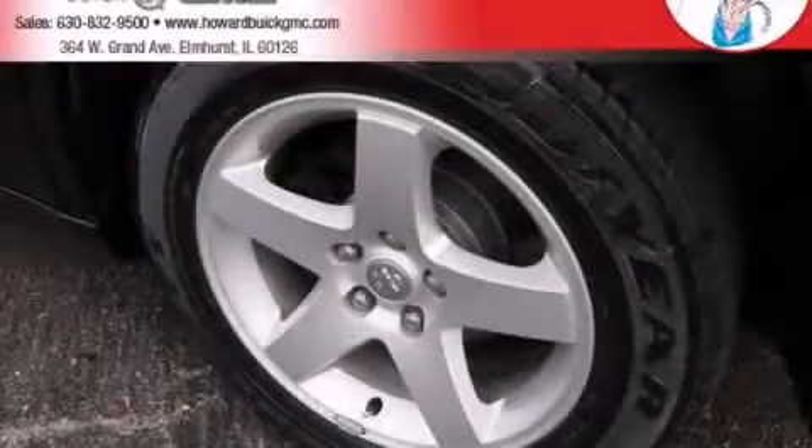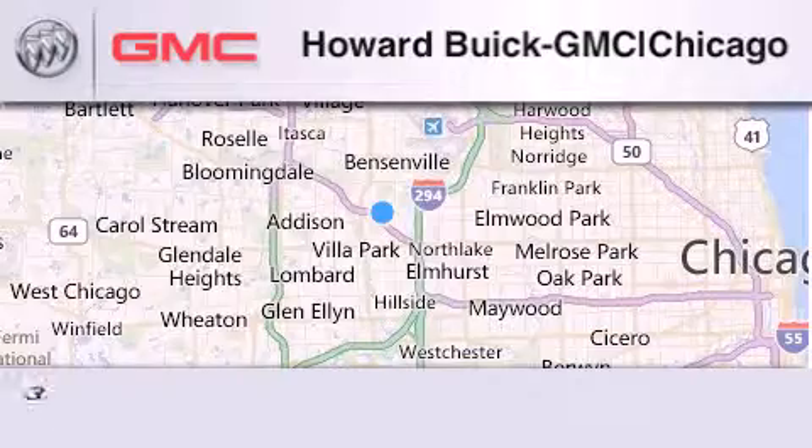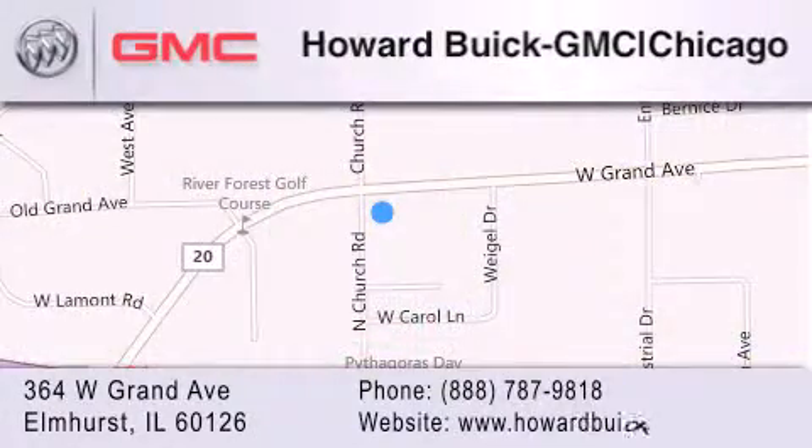Stop by today and test drive this vehicle for yourself. Howard Buick GMC is located at 364 West Grand Avenue in Elmhurst. We are a 50-year-old family-owned business, and our goal is to exceed all of your expectations to ensure that you'll return for future visits.